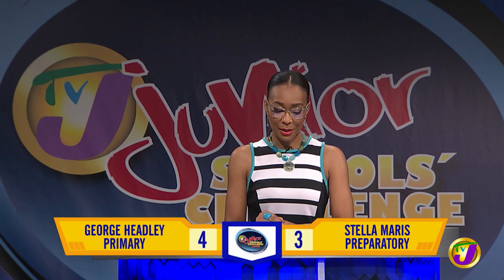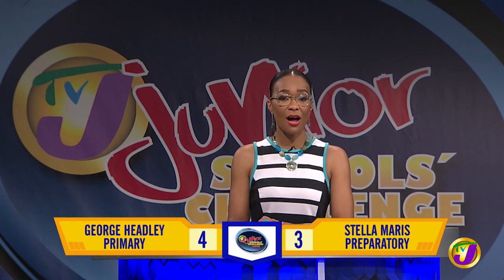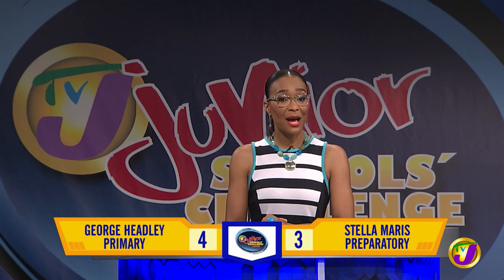Welcome back. You're watching the first match in round three of TVJ's Junior Schools Challenge Quiz 2021. The scores are Stella Maris on three and George Headley on four. And now it's time for section two, the Junior Challenge Face-Off.